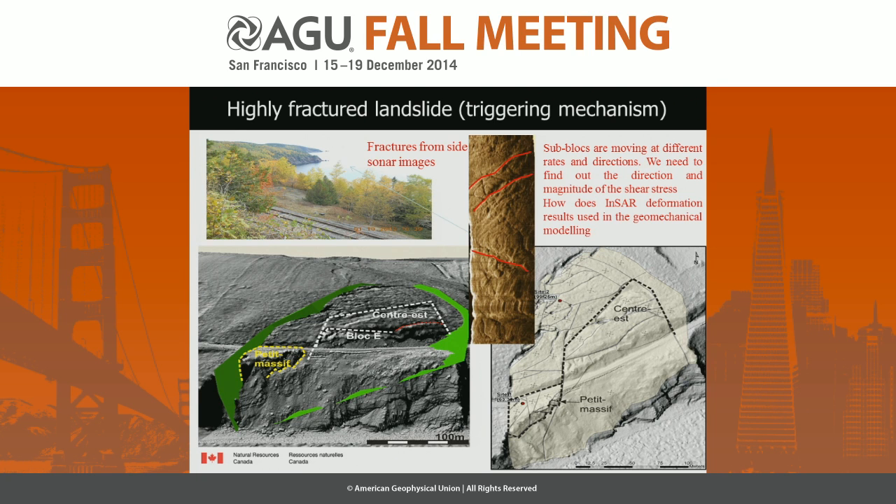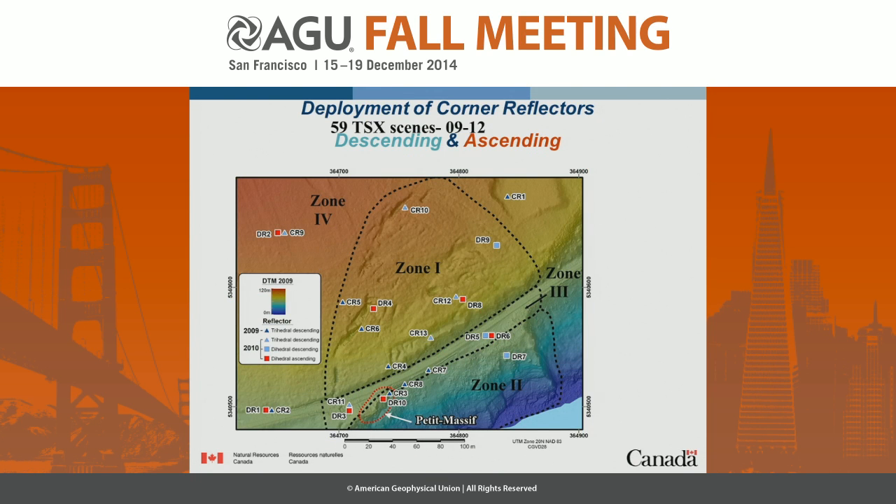The geology of this landslide is highly fractured, and these blocks are very complex — they move differently. When one block moves, it triggers the others, and the direction of each block varies, making them very complex systems. The satellite must be able to look at it from ascending or descending mode. We have deployed corner reflectors in this particular landslide, both ascending and descending, as a colleague from JPL mentioned — using ascending and descending increases your revisit time, particularly with three satellites.